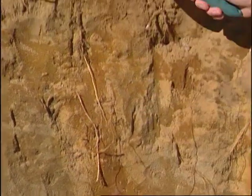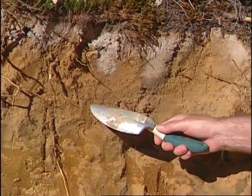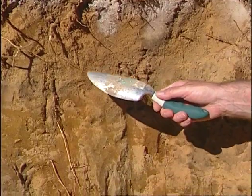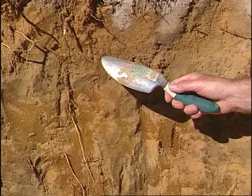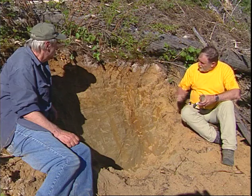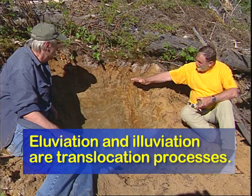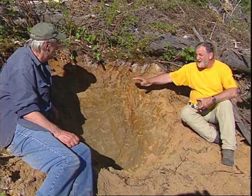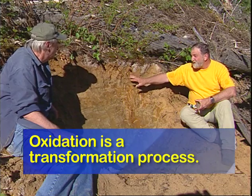So we have movement or translocations of materials from A to B horizons, and we have transformations also taking place in the BF horizon where the minerals are weathering at the same time. So those are the processes: eluviation — iron and aluminum out; illuviation — iron and aluminum in; and transformations happening as minerals weather and oxidize as well.